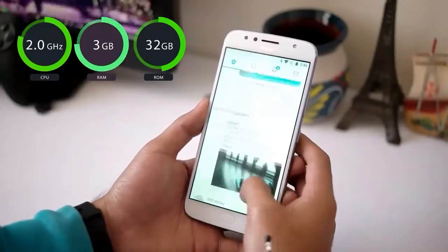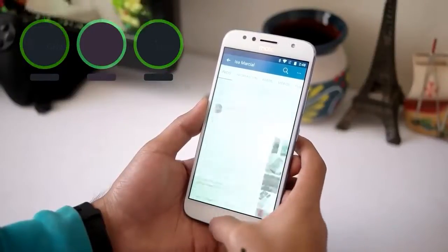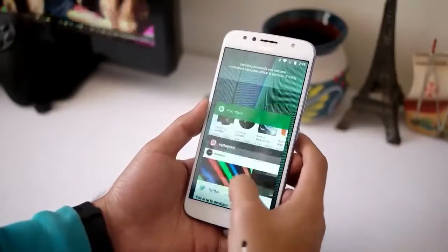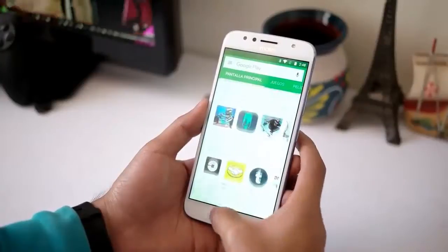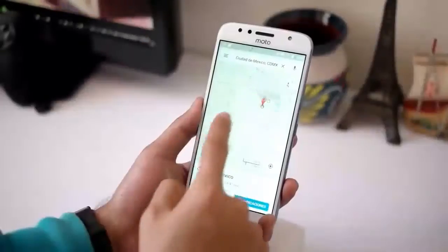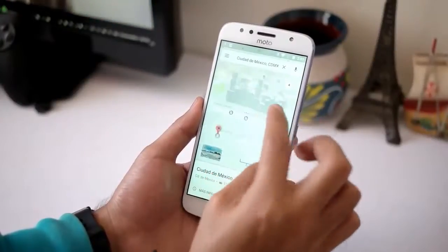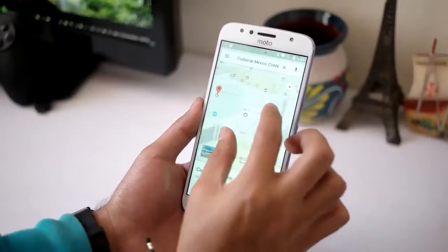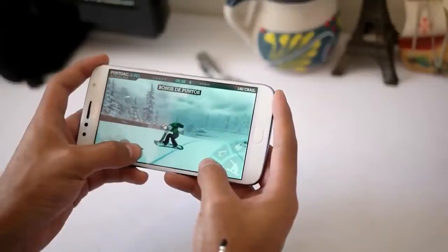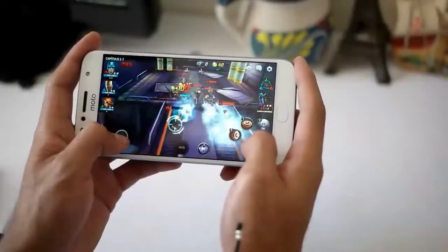Dual camera smartphone competition is currently becoming a trend. At the same time as the launch of the Moto G5S Plus, there are two smartphones from other vendors also available on the market. The Moto G5S Plus has the advantage of a more charming design, though users must buy additional accessories such as a soft case or hard case to protect the protruding rear camera from impact or scratches. Another reliability present in the Moto G5S Plus is its charming photography features that pamper users in exploring mobile photography.